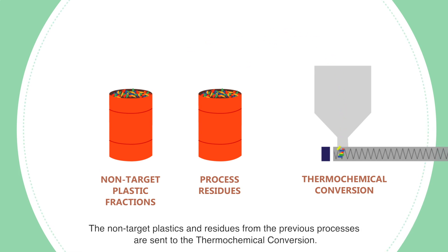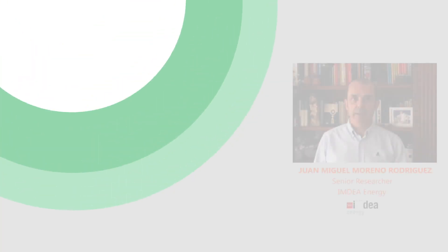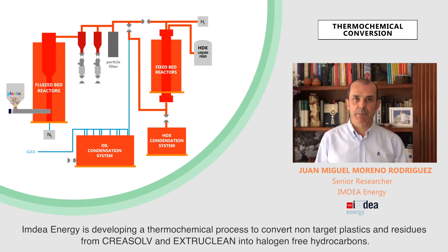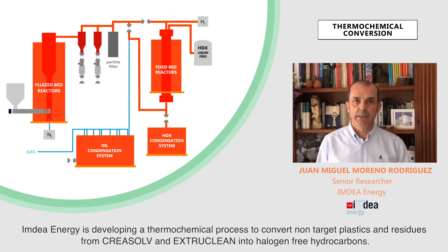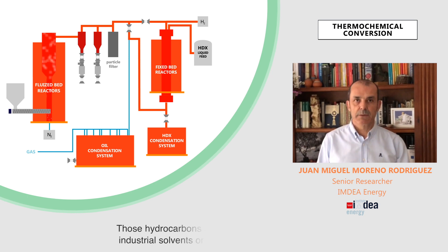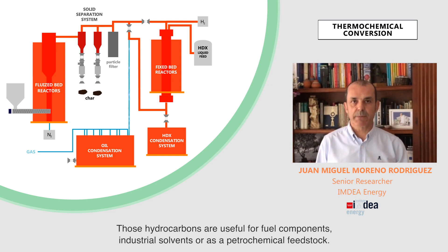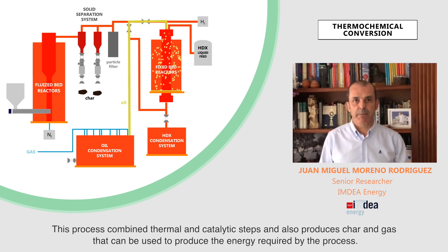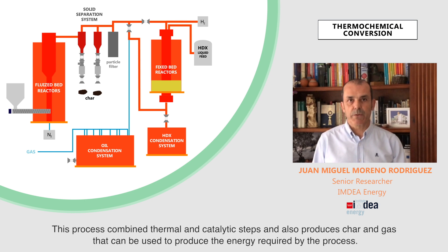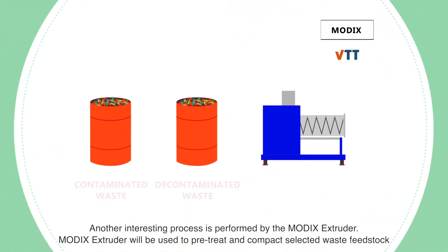The non-target plastics and residues from the previous processes are sent to thermochemical conversion. Indera Energy is developing a thermochemical process to convert non-target plastics and residues from Creosol and ExtraClean into hydrogen-free hydrocarbons, useful for fuel components, industrial solvents or as a petrochemical feedstock. This process combines thermal and catalytic steps and also produces char and gas that can be used to generate the energy required by the process.